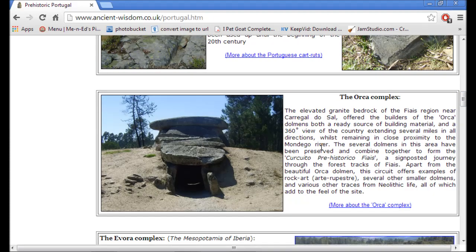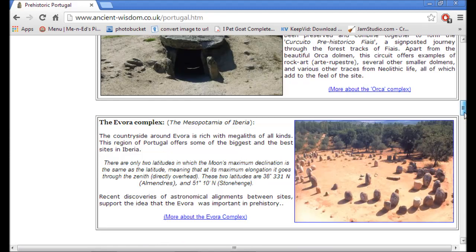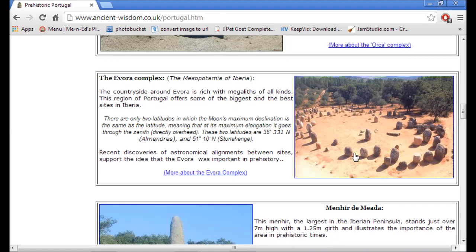This is the Orca Complex. Look how impressive this is — it is an elevated granite bedrock. I actually plotted this one as well on the map that I'll show you. This is actually the oldest stone circle in all of the world, older than Stonehenge. So of course I plotted that as well.